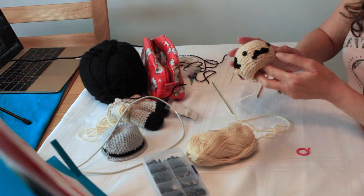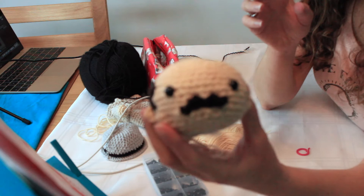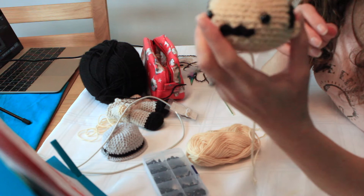I've just stuffed the head. So we've got Poirot here — just his moustache still to add. Just stuffed it, so now we need to assemble Poirot.